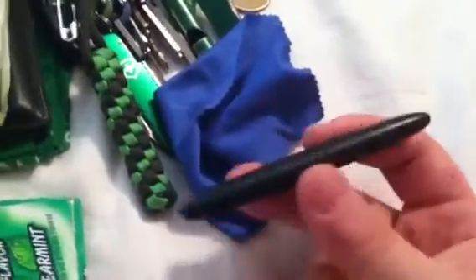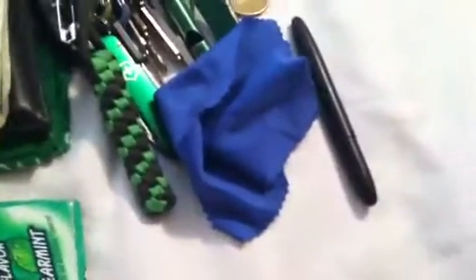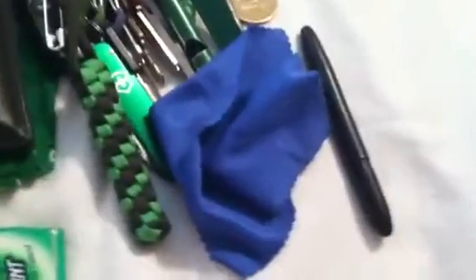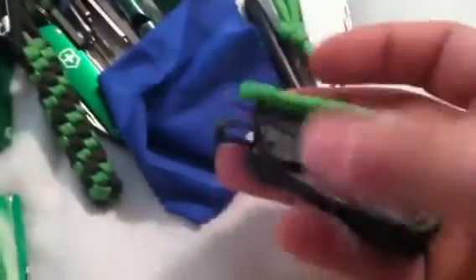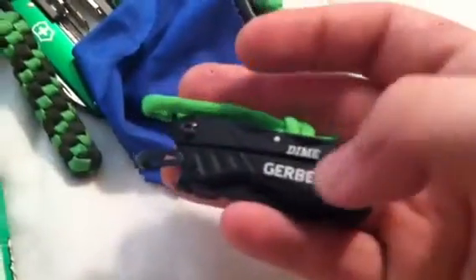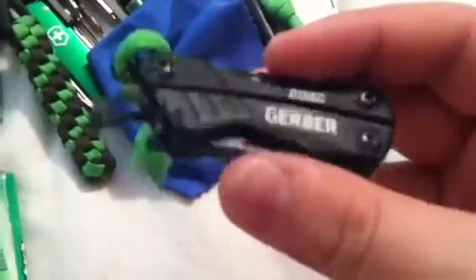Got my Fisher Space Pen Bullet — gotta love this small compact pen. Always rocking my Victorinox Cadet, and also been carrying around my new Gerber Dime. I want to review this soon. I really prefer it over my Leatherman Squirt PS4 — it's just an all-around better tool in my opinion.